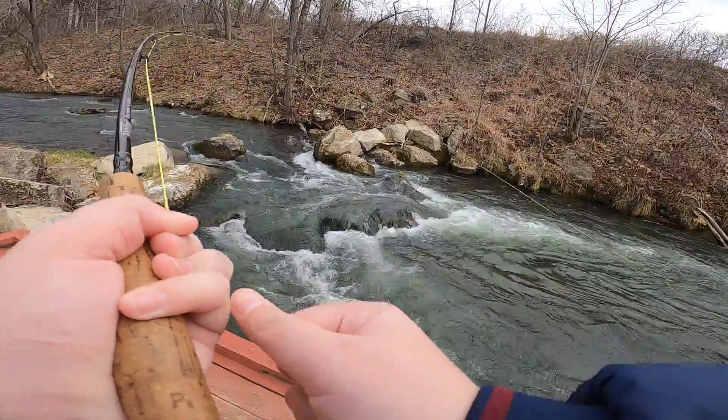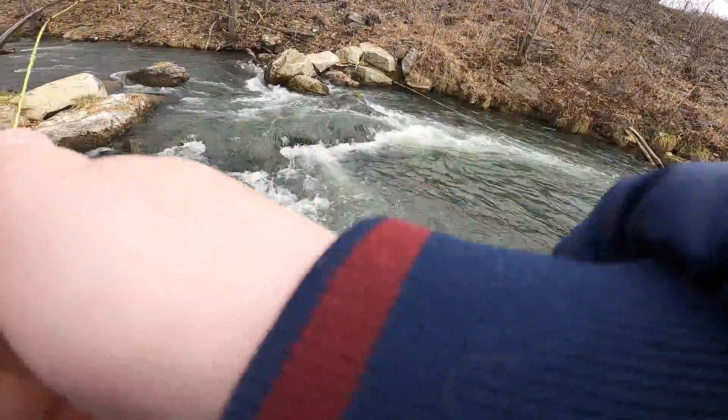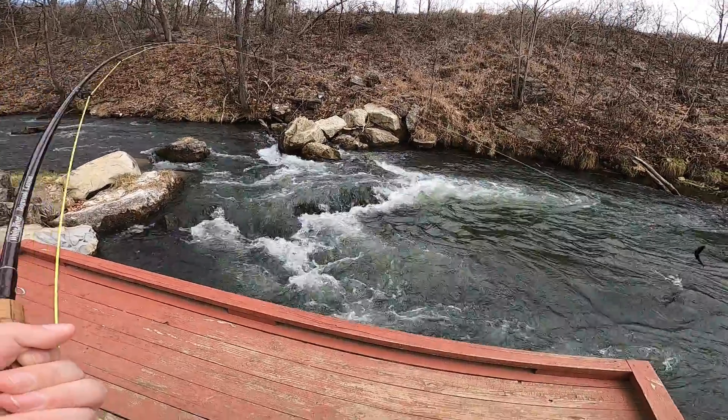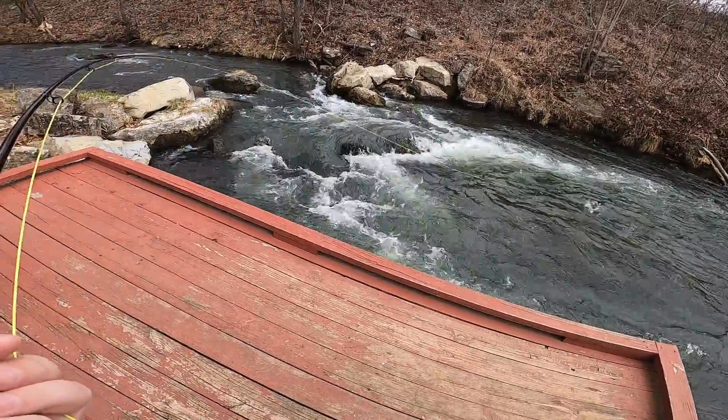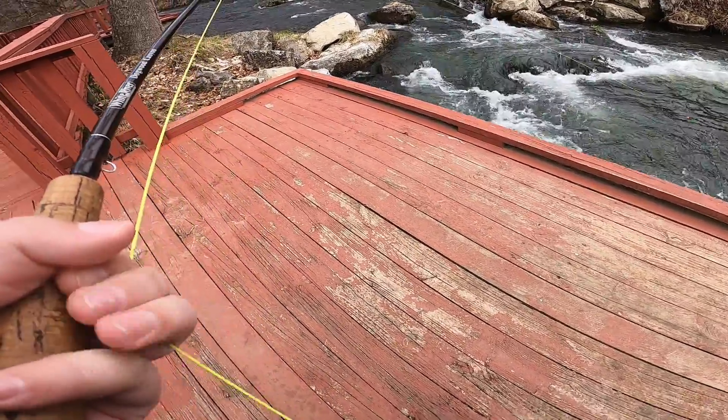I got one. Jumpy guy. Well, that didn't take long, did it? No. It's a good one, too. Two and a half pounder.